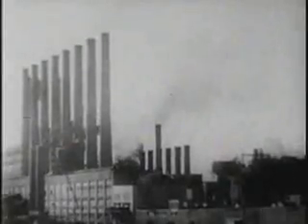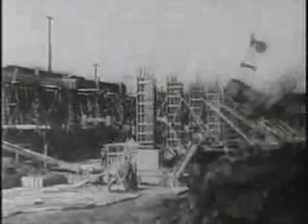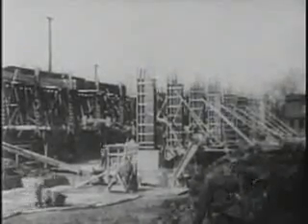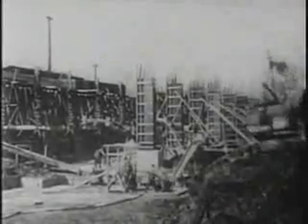Bars are used in practically every line of industry. They're forged into crankshafts, axles, bumper bars, springs, bolts and rivets, and bars for agricultural implements. Reinforcement bars are used to strengthen concrete construction in buildings, bridges, and dams, and for an infinite variety of other structural uses.